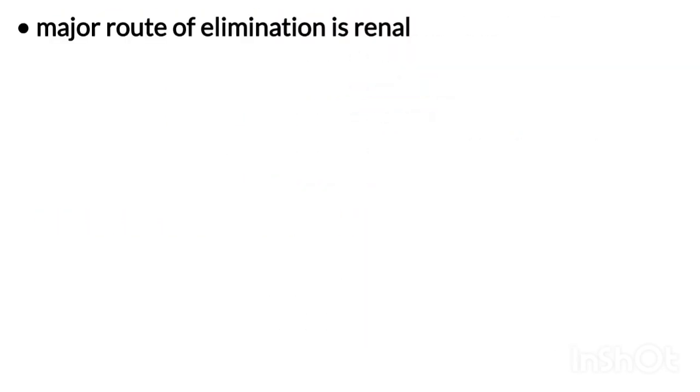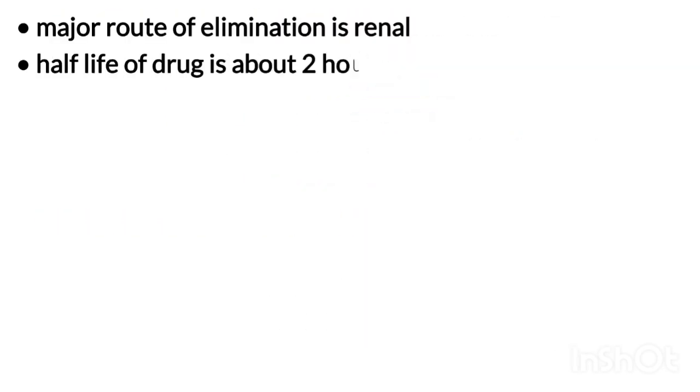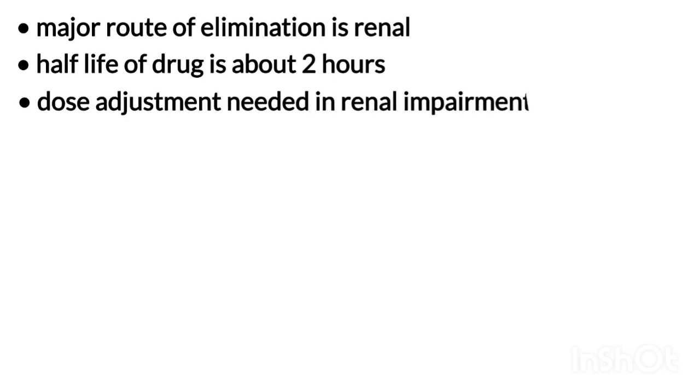The major route of elimination is renal. The half-life of this drug is about 2 hours. Dose adjustment is needed in patients with renal impairment.